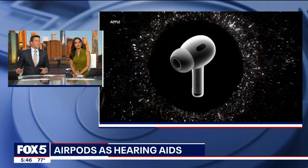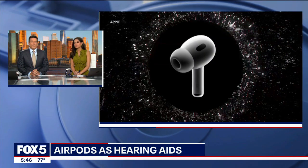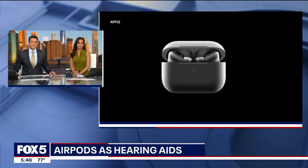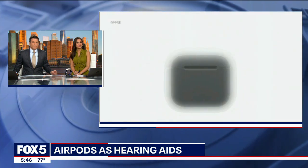AirPods will soon be able to do more than just play your music. The FDA approved new software that can actually transform them into hearing aids. FOXA's Jessica Formosa takes a closer look at how this technology works.